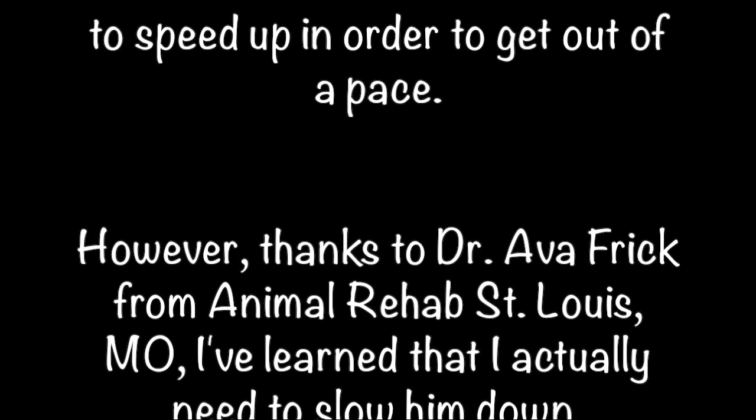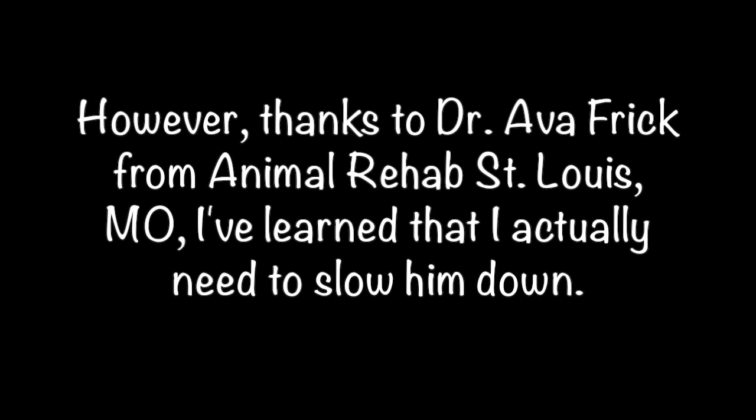However, thanks to Dr. Ava Frick from Animal Rehab St. Louis, I've learned that I actually need to slow him down.